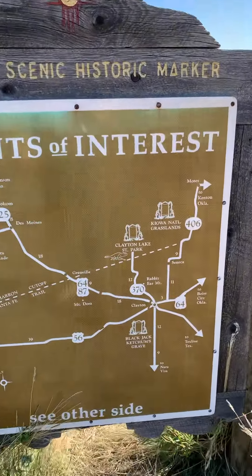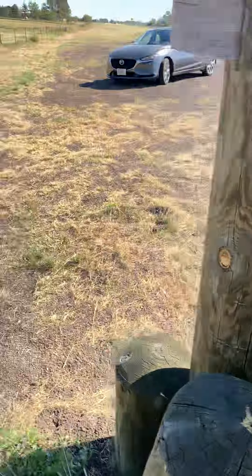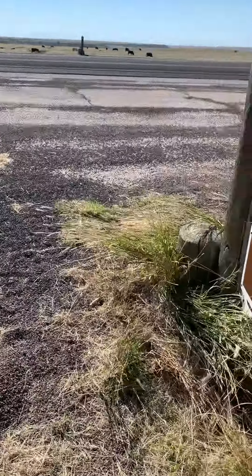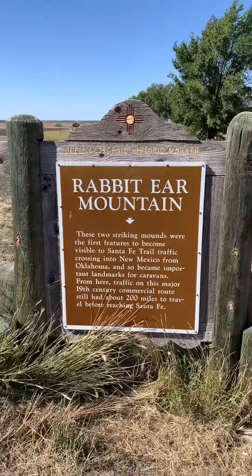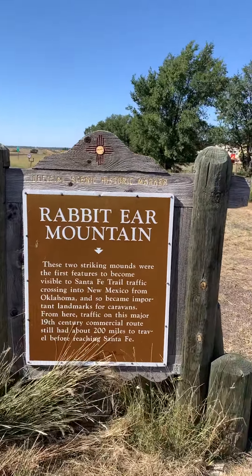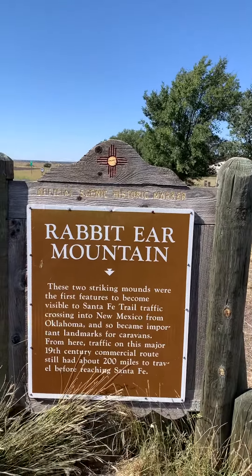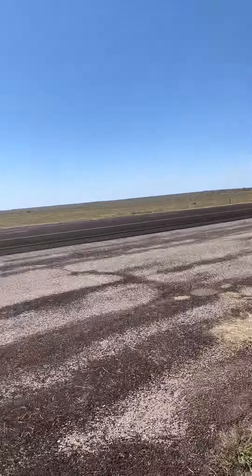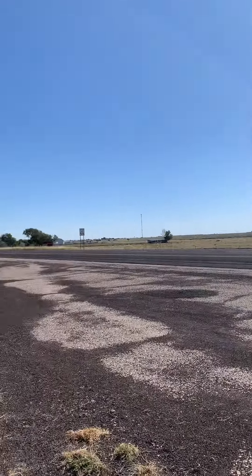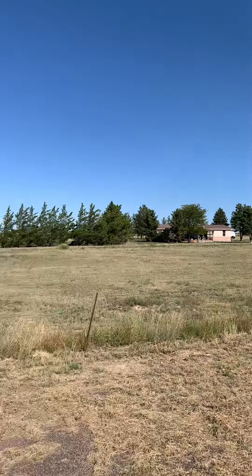However, see here it says Rabbit Ear Mountain. And here we read: Rabbit Ear Mountain — two striking mounds, the first feature to become visible to Santa Fe Trail traffic. Important landmarks. Well, I don't see a mountain. I don't see anything that looks like a rabbit ear. And I don't even know if they had TV antennas back then.